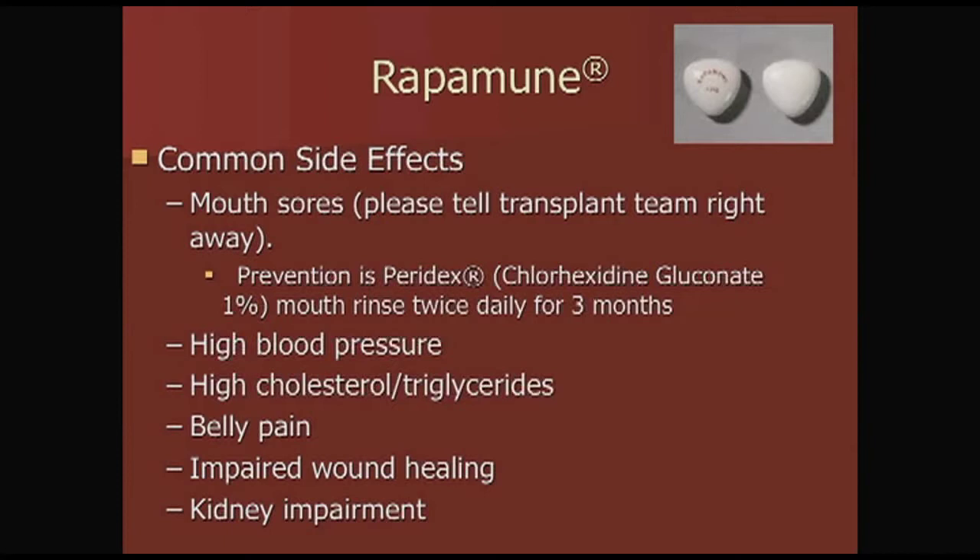Please tell the transplant team right away if you have any mouth sores. For prevention, we give you Paradex, or chlorhexidine, and you use it as a mouth rinse twice a day for generally three months. Other side effects of Rapamune include anemia, high blood pressure, high cholesterol, belly pain, impaired wound healing, and effects on your kidneys.